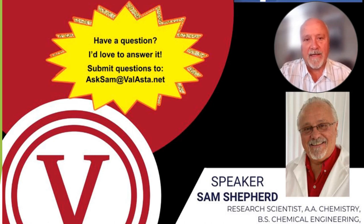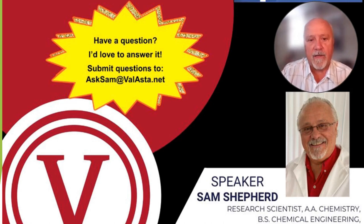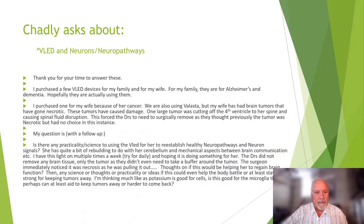Hello everyone, welcome back. We'll just get into it very quickly. We've got about seven inquiries on this video and there's a wide range of them. Here's the first: Chadley asks about VLED and neurons and neural pathways.